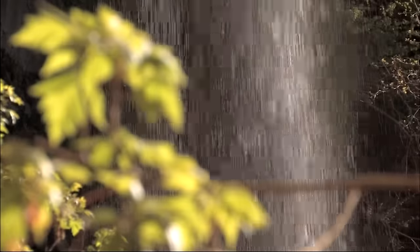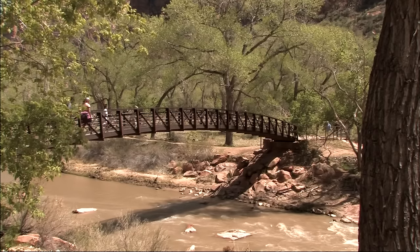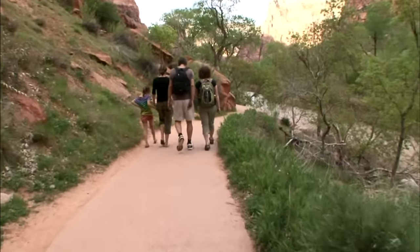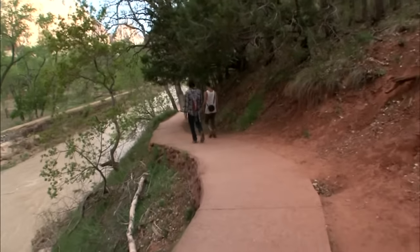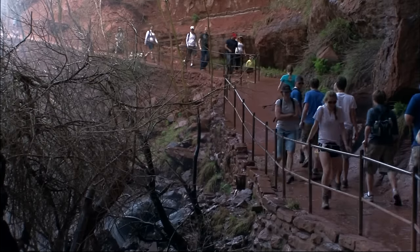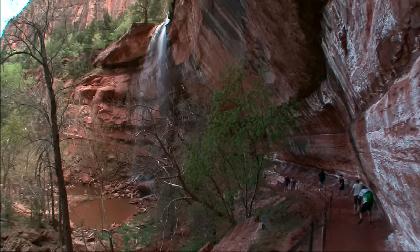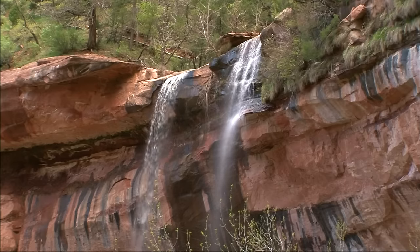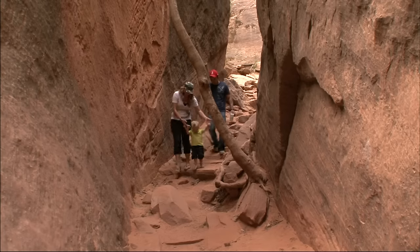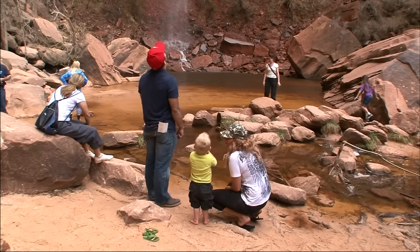One of the park's most popular short excursions begins just across the Virgin River from the lodge. The easy trail to Emerald Pools first crosses a footbridge, and then continues up a gentle grade to the lowest of three pools. The waterfalls are the big attractions on this trail. Several small falls spill over a broad, overhanging ledge and drop into the lower pool. The trail to the uppermost pool is considerably more strenuous, but the spectacular setting rewards the effort.